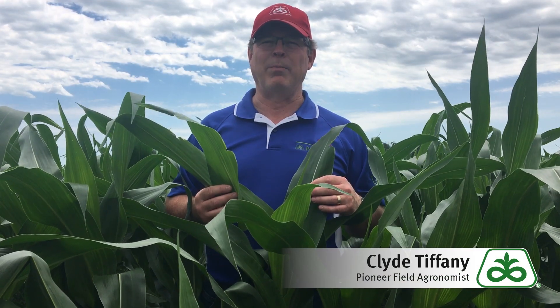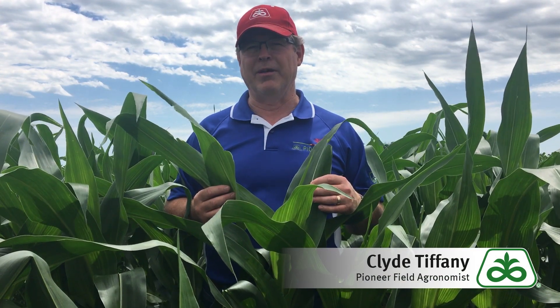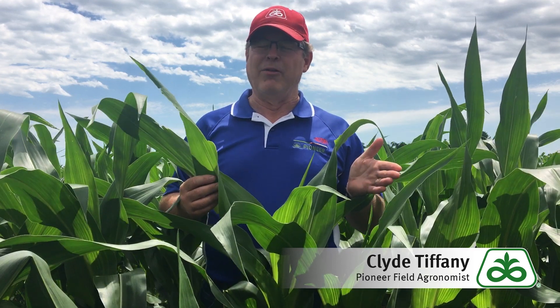Hi, I'm Clyde Tiffany, agronomist with Pioneer out in West Central Minnesota, out in a field of corn that's been growing really rapidly.